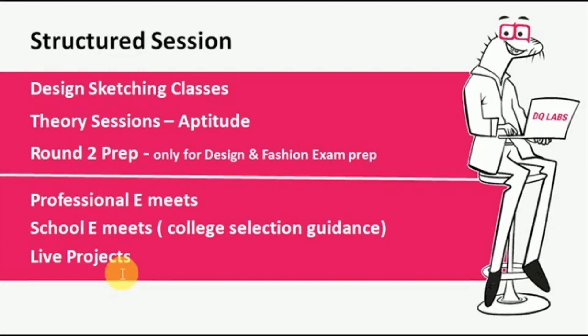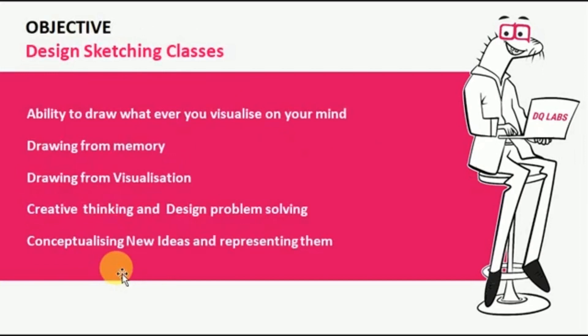For the design sketching classes, our objective is to enable the ability to draw whatever a student visualizes in their mind — drawing from memory, drawing from visualization, creative thinking, and design problem solving, as well as conceptualizing new ideas and representing them. Design sketching is a visual means of communicating ideas. Whatever they conceive, they should be able to represent on a two-dimensional paper, and that is the objective these classes are driven to achieve.